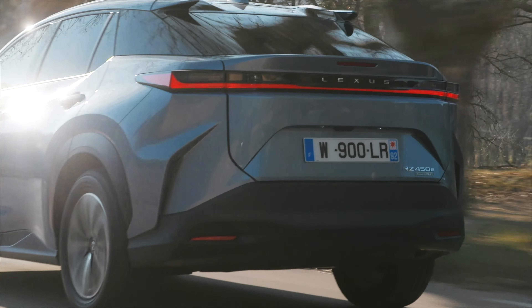Čo sa týka výkonu nabíjania batérie, mám jednu dobrú správu a jedno sklamanie. Sklamaním pre mňa je, že maximálny nabíjací výkon z wallboxu je len 11 kW. Ja by som čakal, že by to mohlo mať 22. Dokonca Lexus k tým autám dáva 22 kW wallbox, no ale výkon nabíjania je len 11 kW. Naopak poteší výkon nabíjania na rýchlonabíjacích staniciach – tam to máme 150 kW. Pokiaľ táto hodnota bude funkčná, čo z skúseností s bZ4X vieme, že na tú stovku sa vieme dostať, tak tu si RZ-ko zaslúži pochvalu.